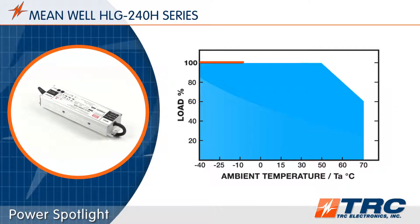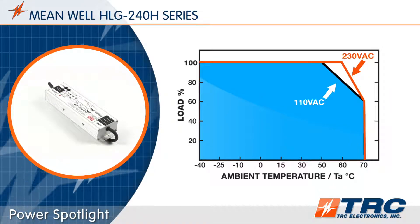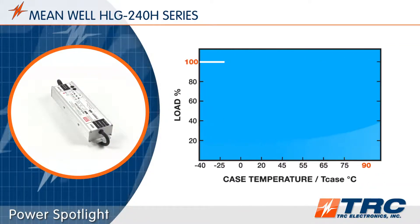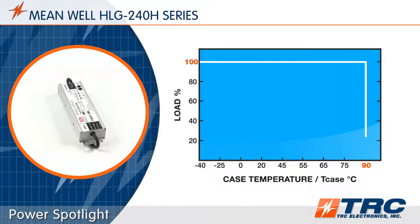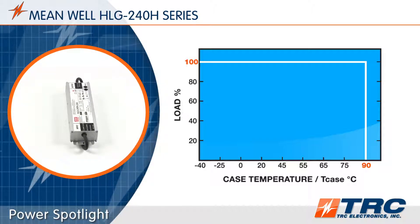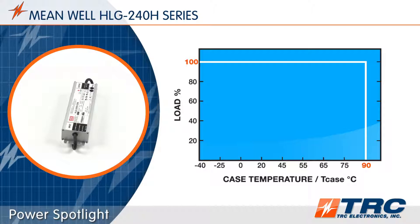Operating at an efficiency as high as 93.5%, these drivers are rated for ambient temperatures between minus 40 degrees and plus 70 degrees Celsius. Also, the maximum case temperature rating is 90 degrees Celsius. These wide temperature ratings ensure that these LED drivers will perform within a wide temperature range throughout the life of the product.